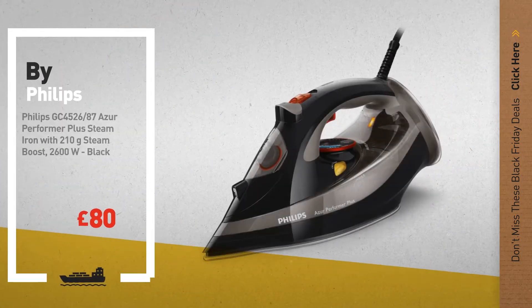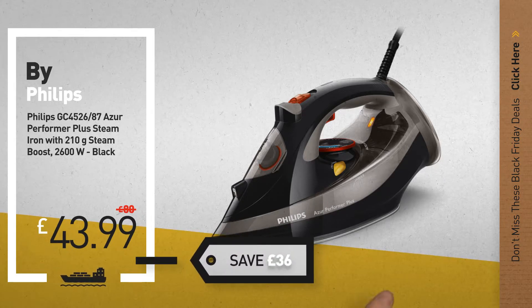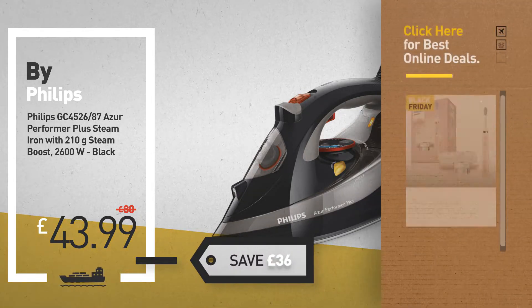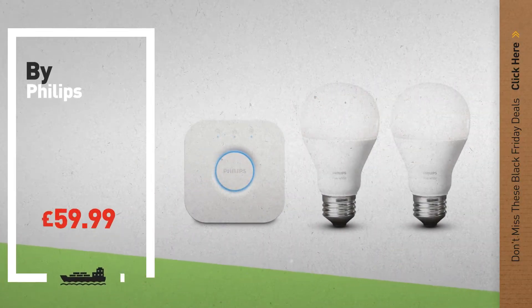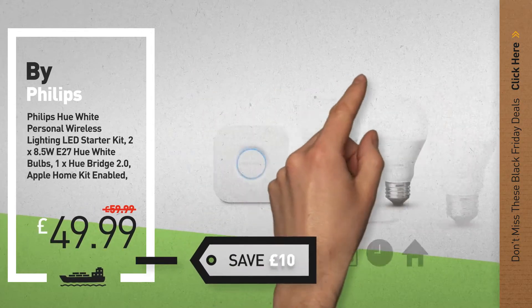Number 5, also by Philips. For more info about these great Black Friday Deals, click the circle in the corner. Number 6, save up to £10 on this great Philips products deal.